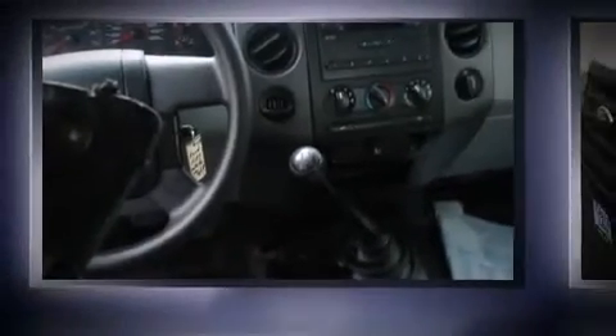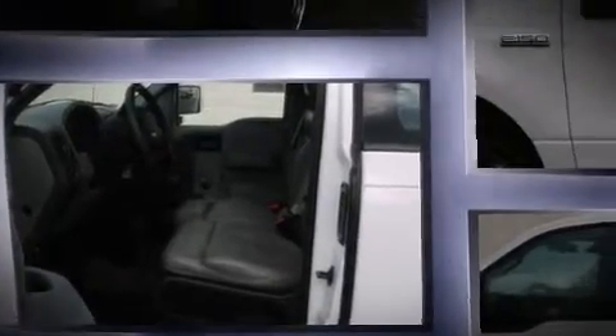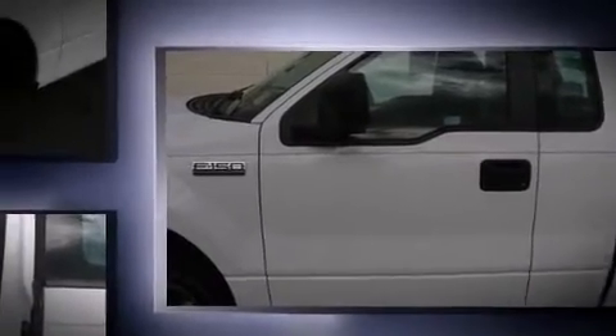Take command of the road in the 2008 Ford F-150. This two-door, three-passenger truck still has fewer than 40,000 miles. Smooth gear shifts are achieved thanks to the refined six-cylinder engine, providing a spirited yet composed ride and drive.